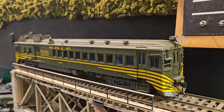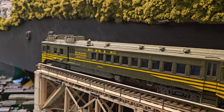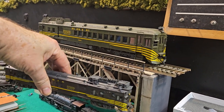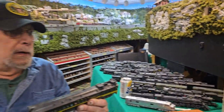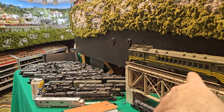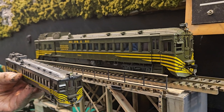It's interesting size-wise, because O-scale is about double the size — four times the volume of HO. I'm just going to, since I'm the cameraman here, show you... Let's hold them near each other so people can get an idea. You can get my gorgeous face and my ponytail. Look at that, folks — isn't that cool? That's as cool as hell.